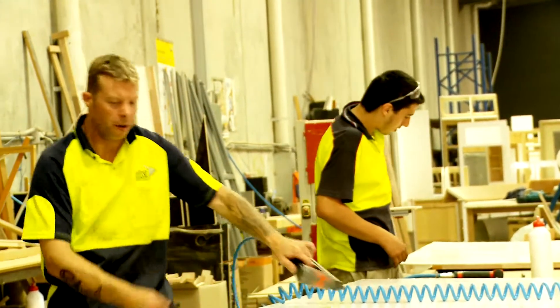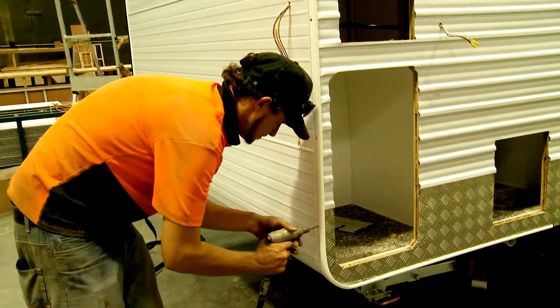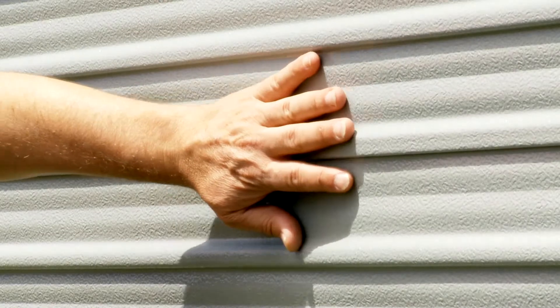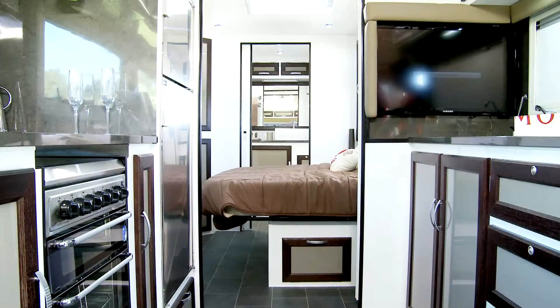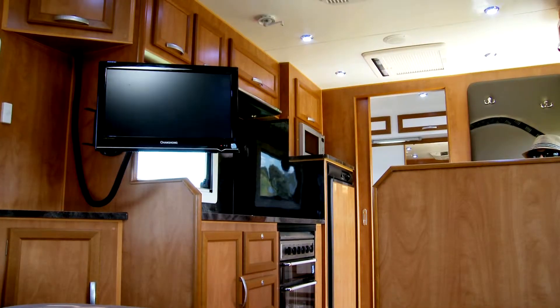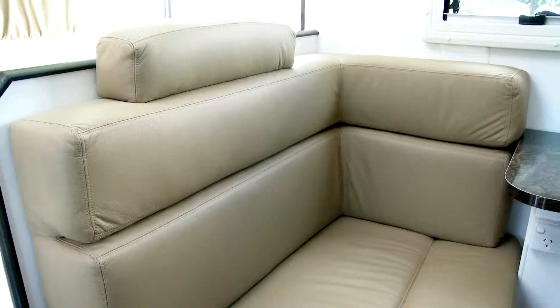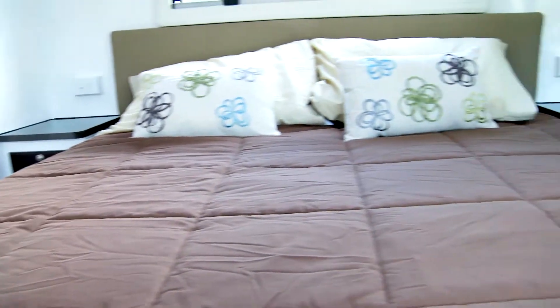All elite caravans are cladded with stucco aluminium, which has increased thermal properties, plus greater strength and durability, and is hail resistant. We use Dometic double glazed windows, combined with full insulation and IBIS reverse cycle air conditioners.